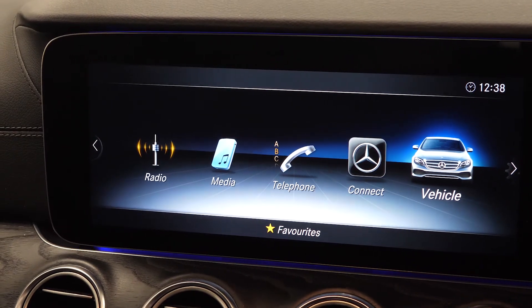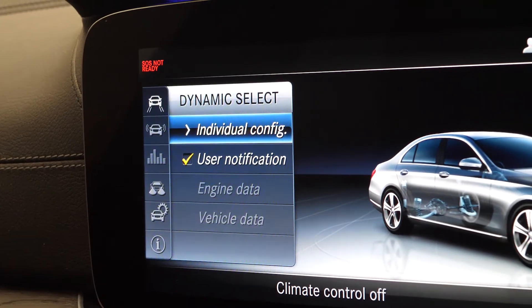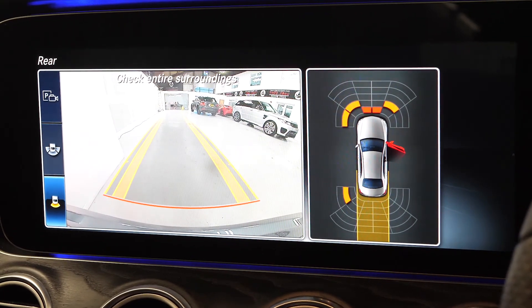Dual zone climate control, and the centre display screen which will give you access to a multitude of in-car features including your DAB radio, your satellite navigation, your different vehicle configurations and vehicle assists, and also the reversing camera with the front and rear park assist display screen as well.